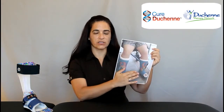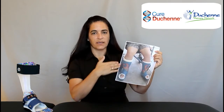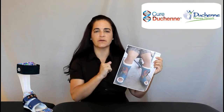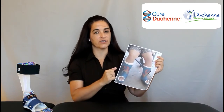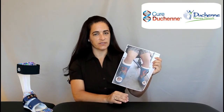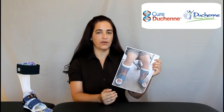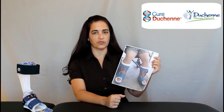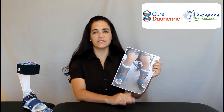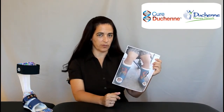A serial cast looks like a cast you would see on somebody who broke their ankle — it can be on one or both. What happens is you do a casting one week at the maximum comfortable ankle dorsiflexion angle, and it stays there for either three days to a week depending on what your center is doing. After that time, the cast is removed and a new cast is put on at the new comfortable range of motion, which is hopefully an increase of three to five degrees each time. This can be done three or four times during the serial casting process, so it could last three to four weeks.